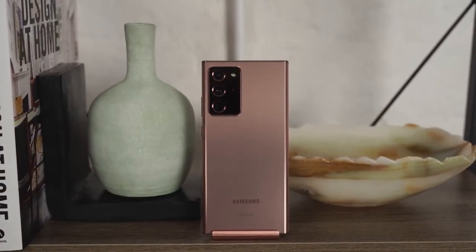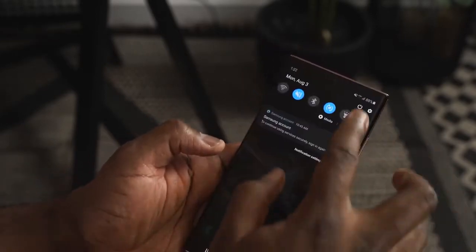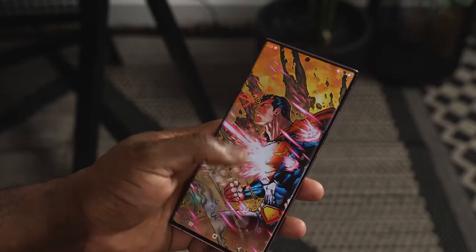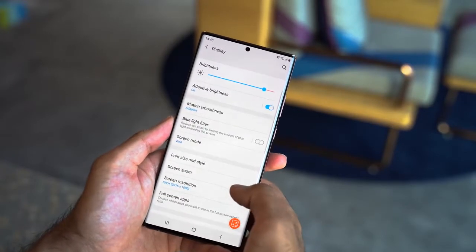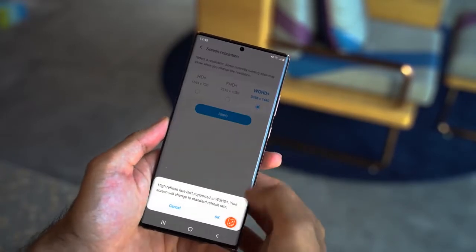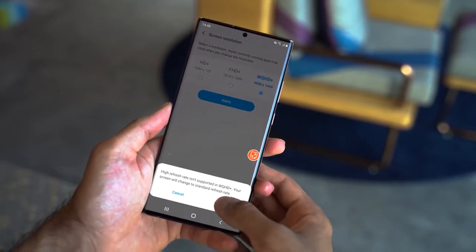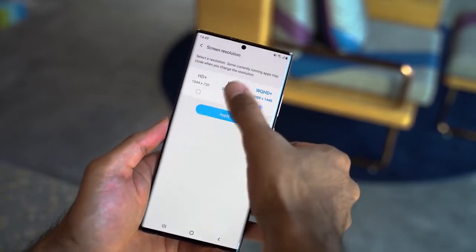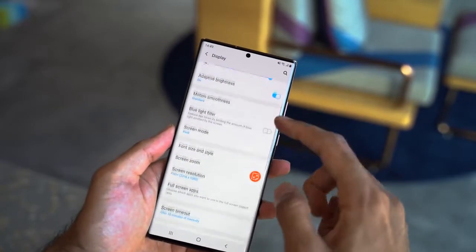The first feature is the display — a 6.9-inch 2K, 120Hz LTPO display. LTPO stands for low-temperature polycrystalline oxidizer display, which means it operates at a lower power rating so you can maximize battery life out of that 4500 milliamp battery. It's also an adaptive display.